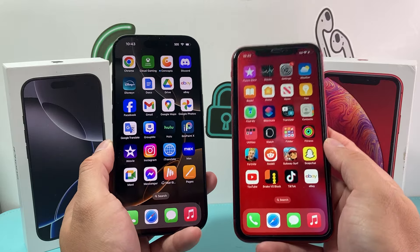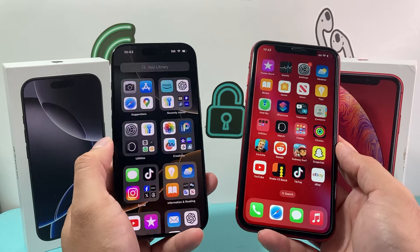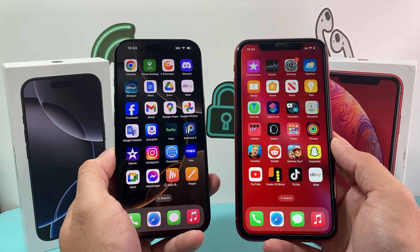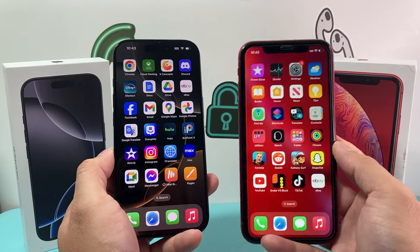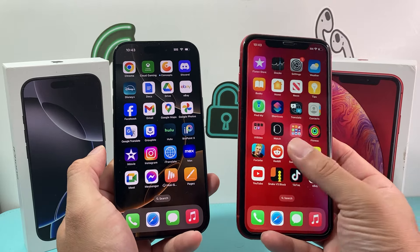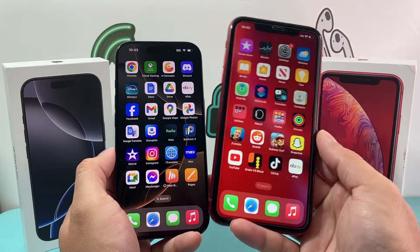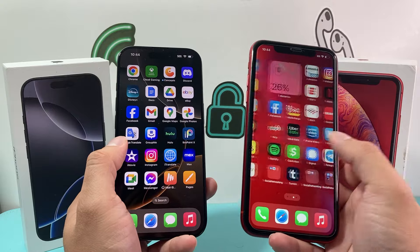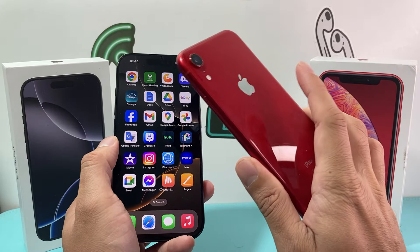In terms of whether it's worth upgrading from the iPhone XR to the iPhone 16 Pro — looking at the camera, display, battery life, and software features — it is definitely worth upgrading. It's a 6-year-old phone coming to the end of its life. But if you're a basic user who just wants a simple phone to call, text, and run apps, you can still stick with the iPhone XR — no doubt about that.